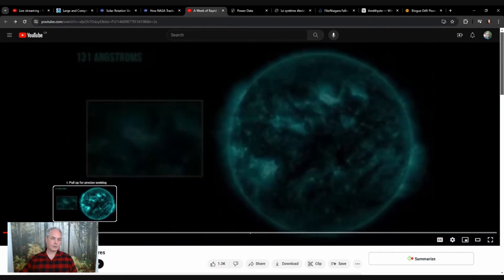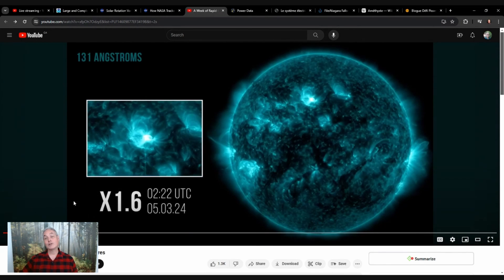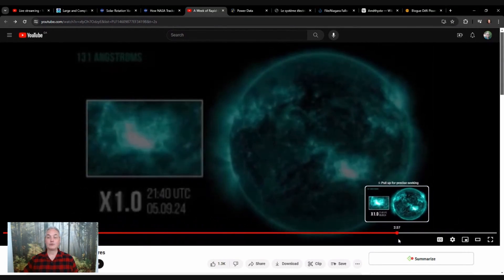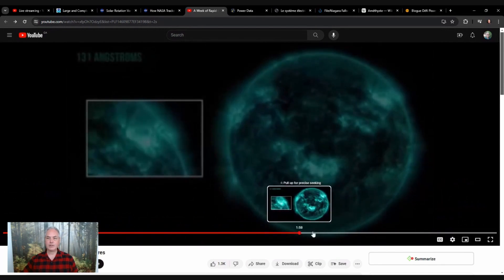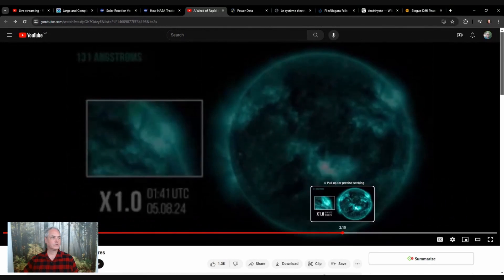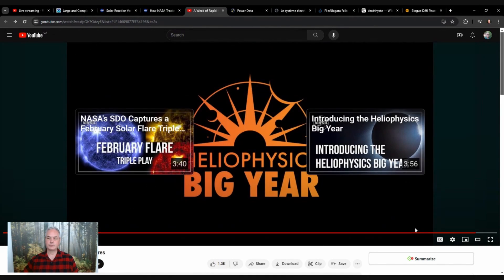Going back to the video: over six days, the flares went from the middle part to the edge — about a quarter of the sun — whereas the equatorial sunspots went from here all the way to about two-thirds of the side. You can see how the rotation happens, moving in this direction. There's also something else to look into: the axis of rotation.